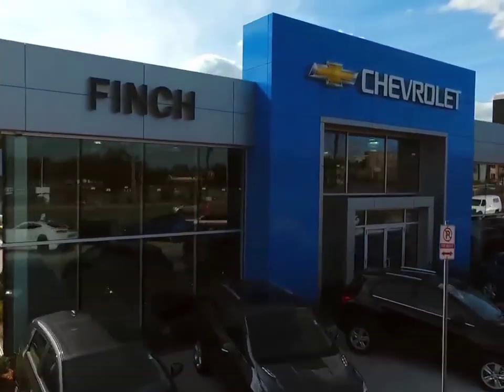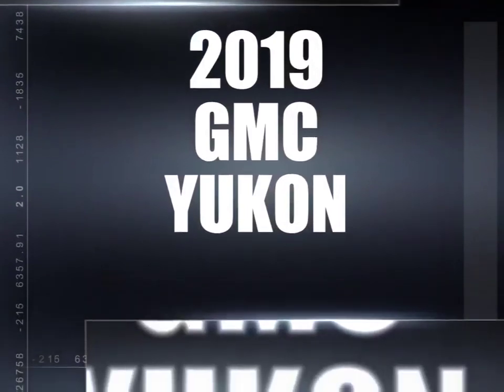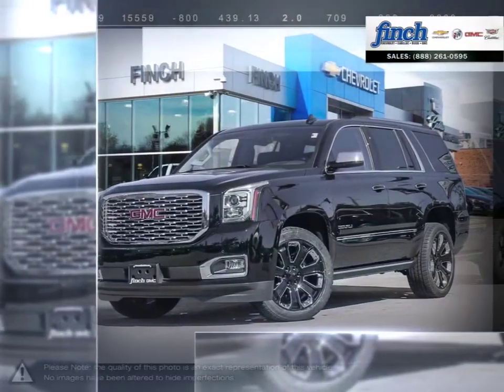Welcome to Finch Chevrolet. Today we're looking at a 2019 GMC Yukon. Meet the GMC Yukon.